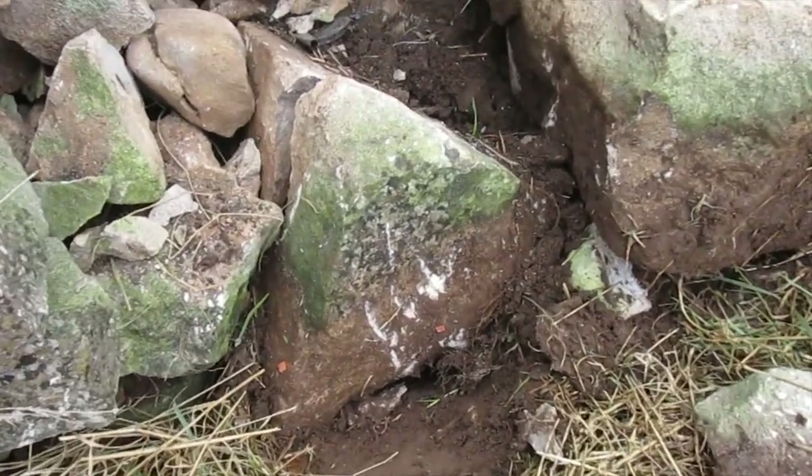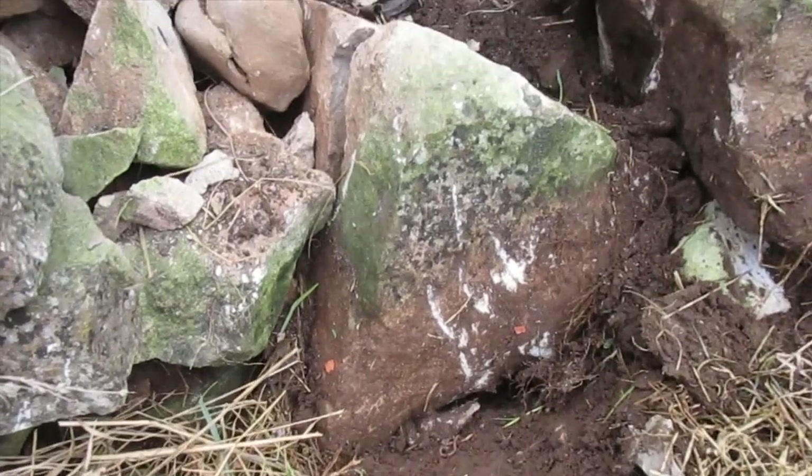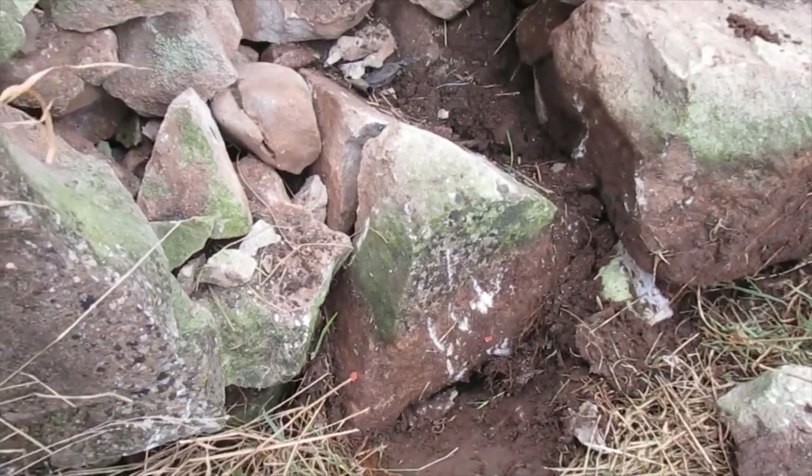Well, the stone that I thought was about eight inches thick to snap clean through - that triangle one - is at least a foot thick. So the pressure that must have been on there must have been immense.